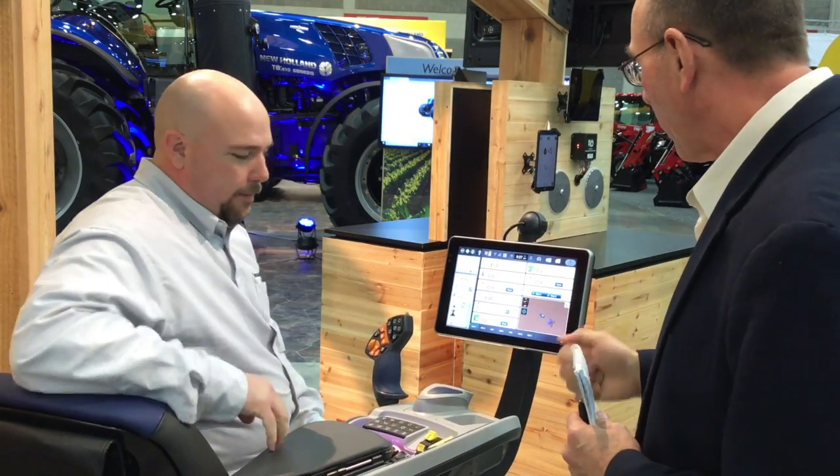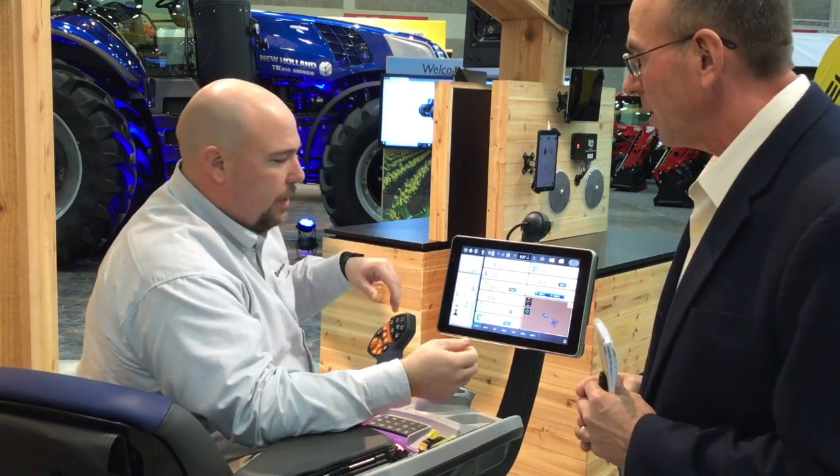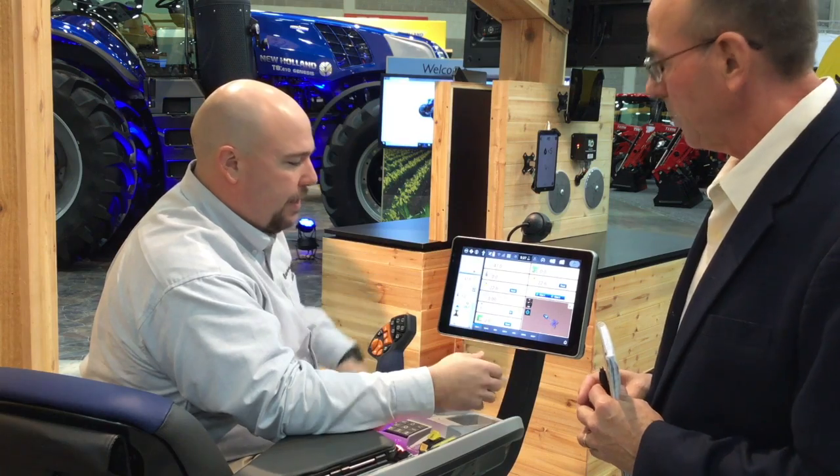So let's go over and take a look. This is the IntelliView 12 monitor — it's a brand new monitor for us. It's going to be on the model year 2020 Genesis T8 with PLM Intelligence. Right away you can see it's a tablet-based screen, and looking at the icons and graphics, it's all much more modern and up-to-date. It's a 12-inch screen, so it's bigger than what we've had in the past.